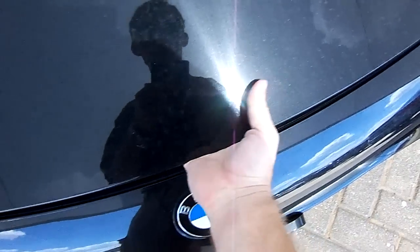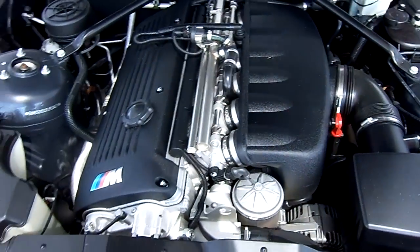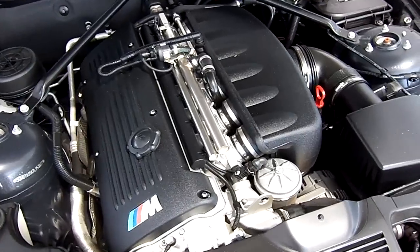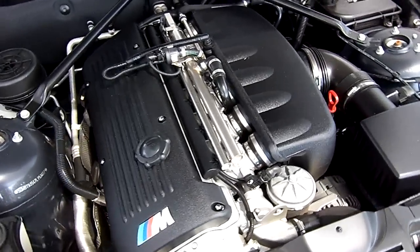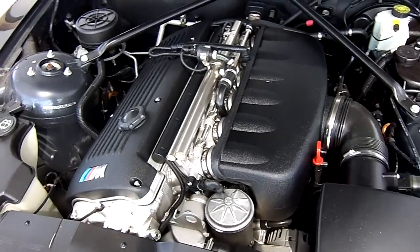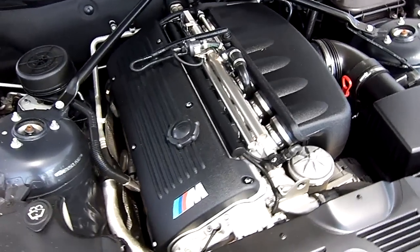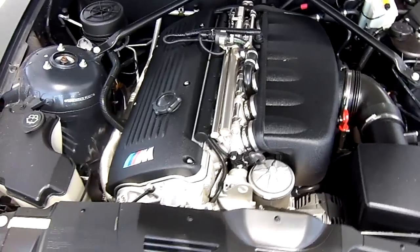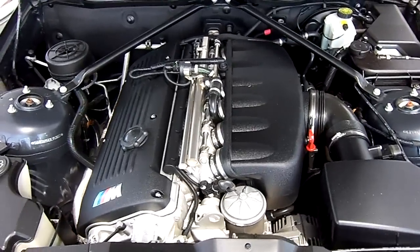Both the driver and passenger windows are automatic in both directions. Whereas the standard Z4 came with an available 2.8-liter or 3.0-liter inline 6-cylinder motor, the M Motorsport version used the exact same 3.2-liter double overhead cam 24-valve inline 6-cylinder motor found in the E46 generation BMW M3. This means you get a whopping 330 horsepower and 262 pound-feet of torque. Given the fact that this car weighs a lot less than the M3, 0 to 60 came in at a mind-numbing 4.7 seconds, with a top speed of electronically limited 155 miles per hour. Fuel economy does suffer a bit, scoring an average of 16 mpg city and 24 mpg highway on premium unleaded.